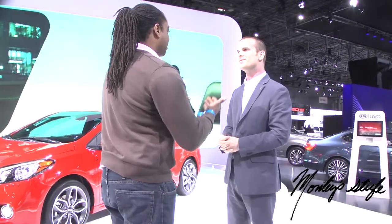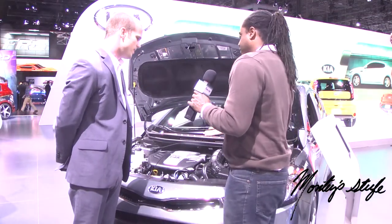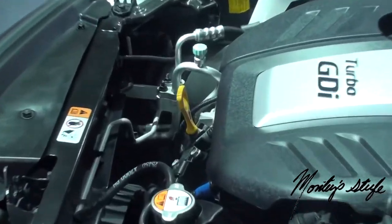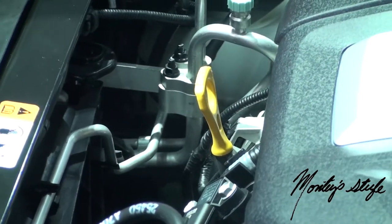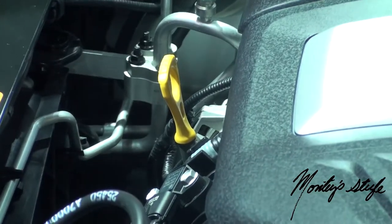Why don't you show us what the engine looks like? Sure, let's go take a look. This is one of our newest engines — the 1.6-liter turbocharged gasoline direct injected engine. It makes 201 horsepower and is quite a thrill to drive. A lot of manufacturers are making things very easy for you to see by colorizing items that you need to work on.